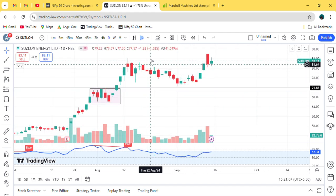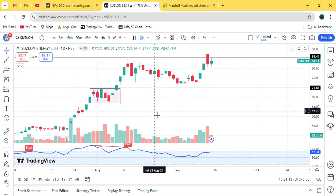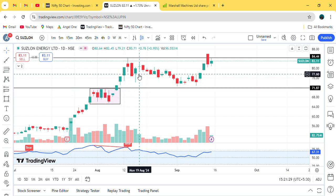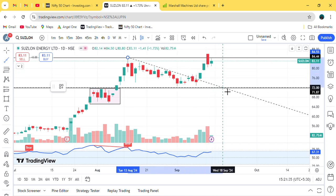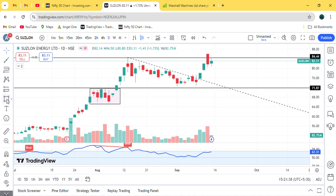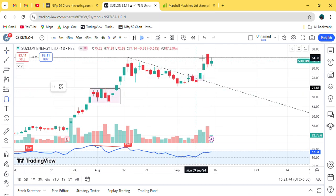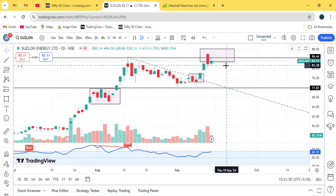All candles are coming up. The channel gave a breakout here. Now what happened is that candles formed a pattern here in a way that the breakout has already been given. After giving the flag breakout, it is now pulling back. There is some support formed here — at the high that was formed — and it has come back there again. If candles break this level...